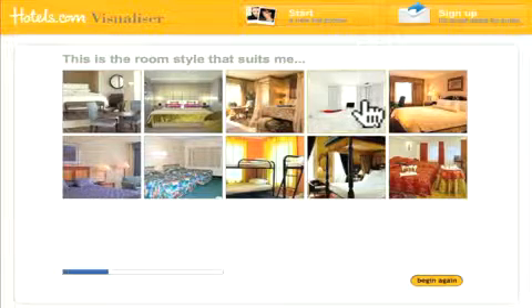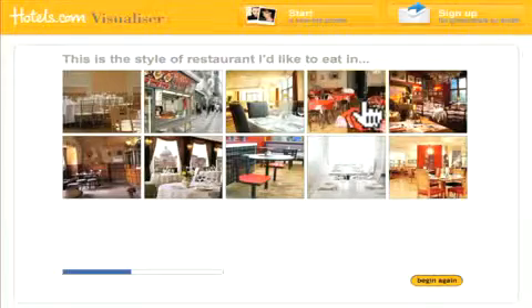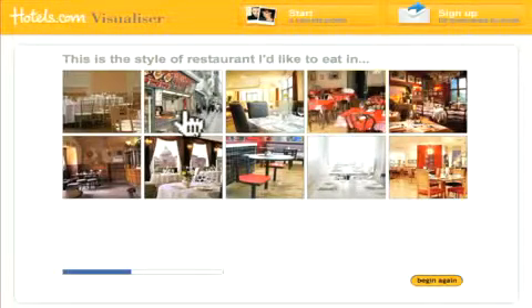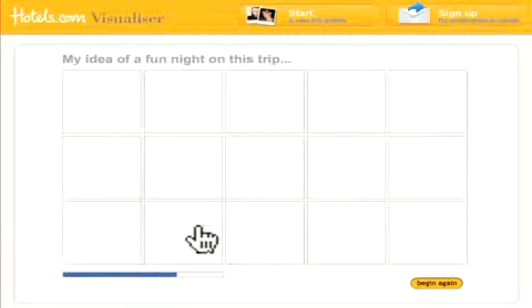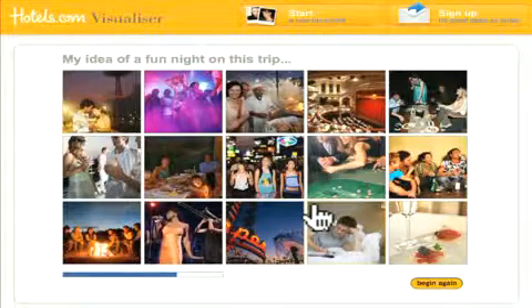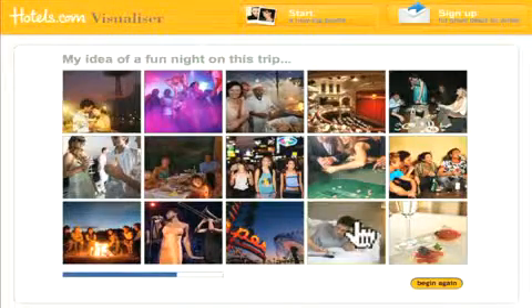Then you click one of another set of photos to represent the room style that suits your taste. After that, you click a photo that shows the style of restaurant in which you'd like to eat. Next up, you click a pic that represents how you want to feel on your trip. Then pick an image that matches what your idea of a fun night on the trip will be like.